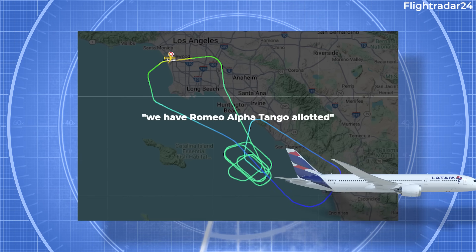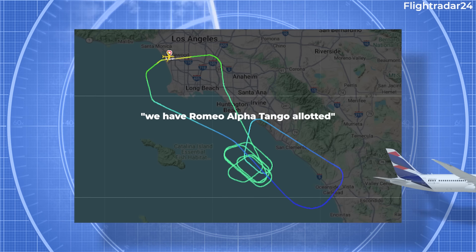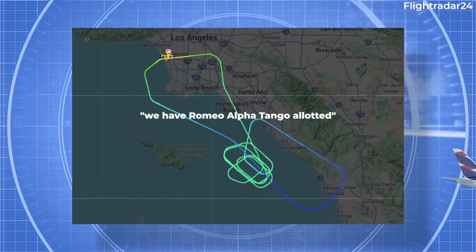The crew subsequently requested to lower their speed, and upon a second query from ATC stated, "We have Romeo Alpha Tango allotted" — essentially, their RAT, or Ram Air Turbine, had been deployed.